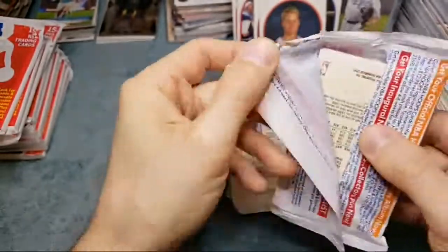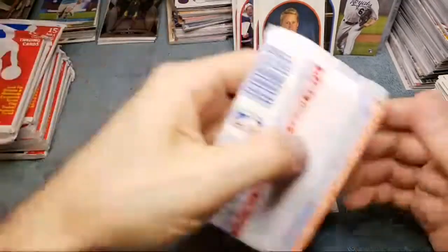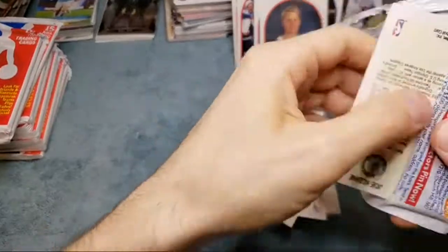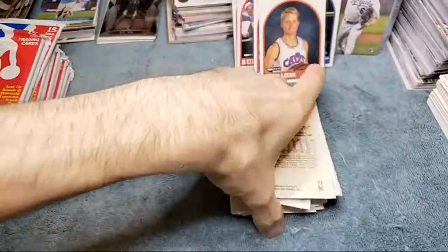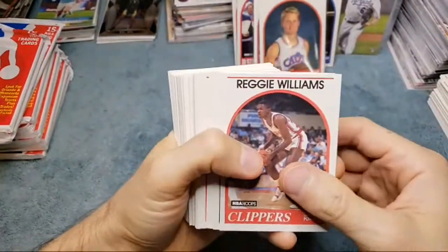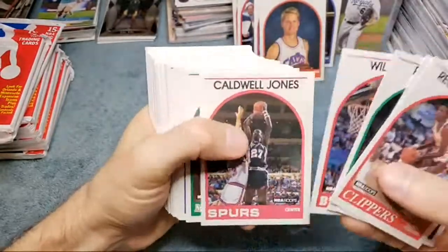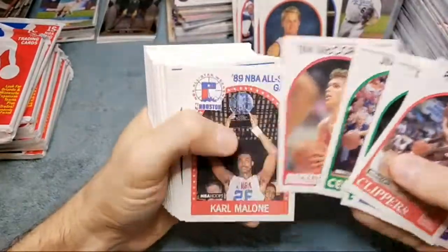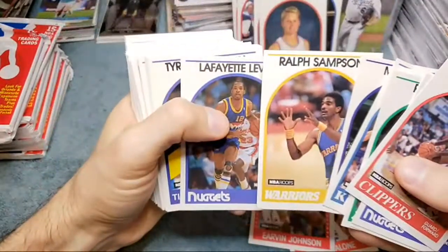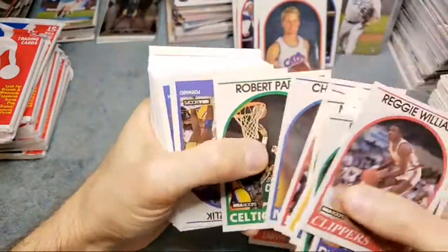I still have boxes from my first-edition Fossil Pokemon — I think those boxes are like 10 grand now. I opened them and graded the set, and I don't even know what my complete set's worth now — it's gotta be pushing 20 grand. Empty boxes like that would be worth selling, but for stuff like this it's kind of dumb. Magic Johnson, Ralph Sampson, Herb Williams, Robert Parish.